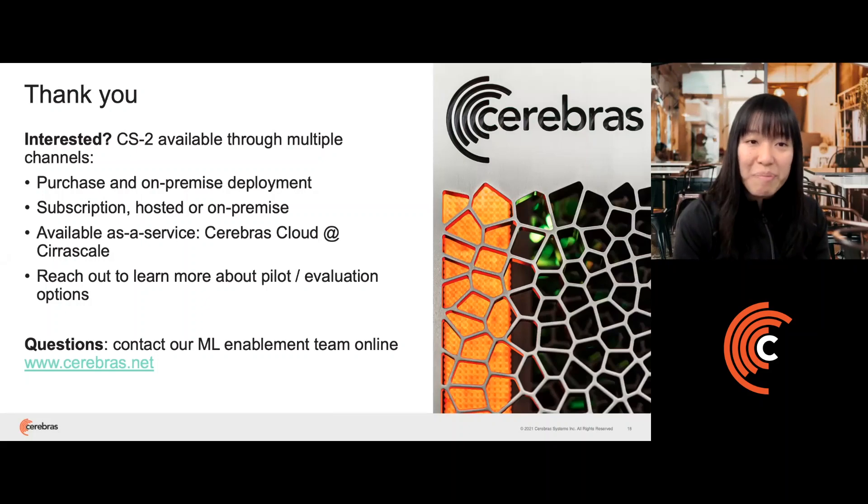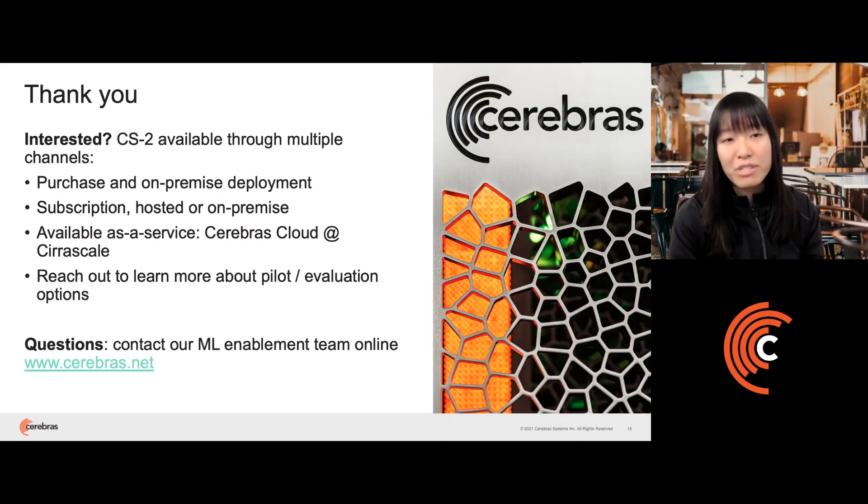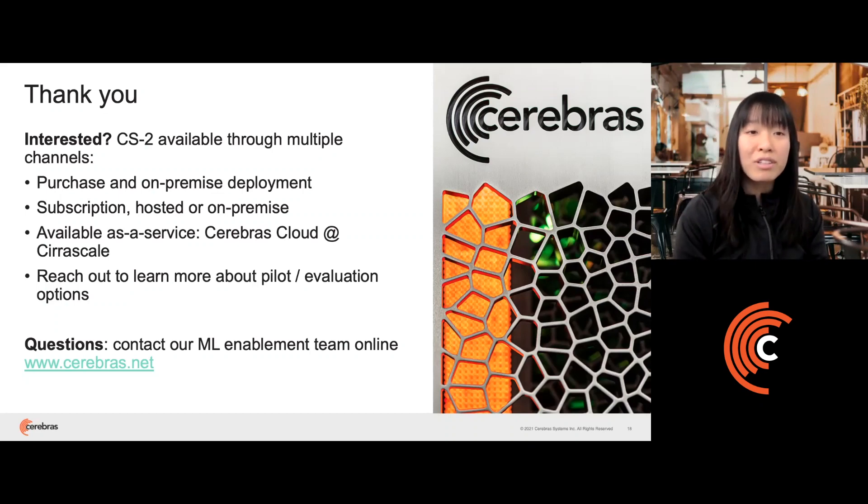Thank you very much for your time. If you're interested in trying the CS2, it's currently available through multiple channels including on-premise deployment, via subscription model, or as a service through our partners, CereScale. Feel free to reach out if you're interested in trying any of these options — we look forward to hearing from you soon.